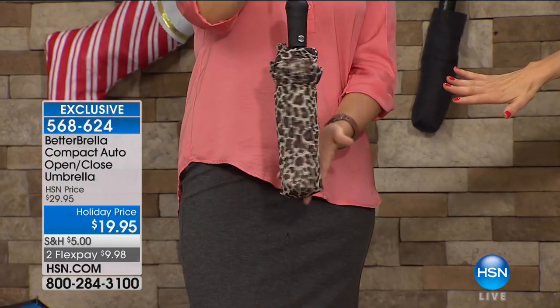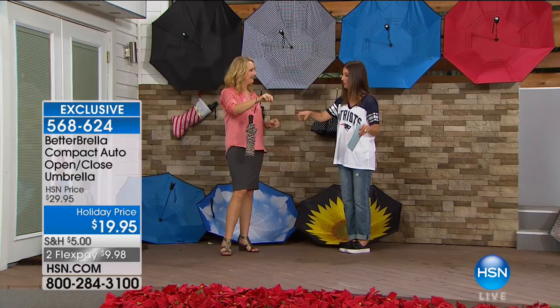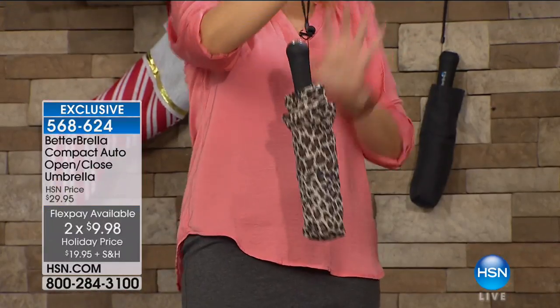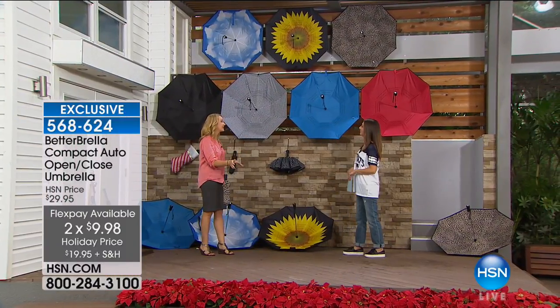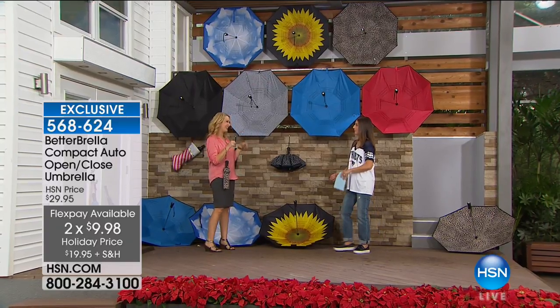This is our most wildly popular reverse open-and-close Better Brella, made in a sleek portable edition. If you just spent $40 on your blowout, you don't want anything to happen to your hair — so this is for good hair days every day. We have lots of different colors to choose from, and you're getting the compact Better Brella for the first time ever for $19.95. We have flex payment options and colors are going fast.